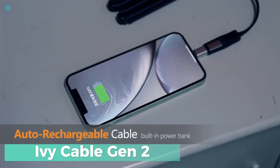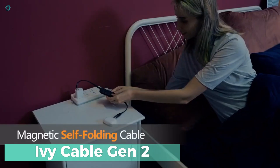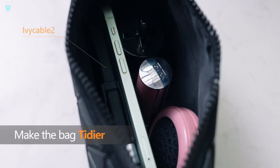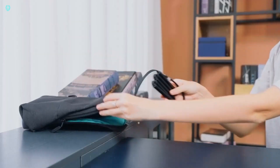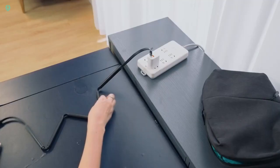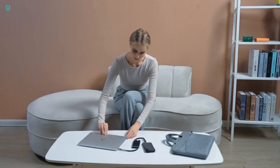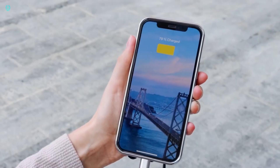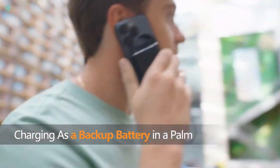Ivy Cable Gen 2 — the solution to your cable chaos. Say farewell to tangled cords with its magnetic and auto-folding design. Gone are the days of wrestling with cumbersome chargers and twisted wires. Its two USB-C and one lightning port allow for charging multiple devices simultaneously, whether it's your iPhone, Android, or both. Plus, with pass-through charging, you can juice up your smartphone and power bank simultaneously, eliminating the need to wait or switch outlets.